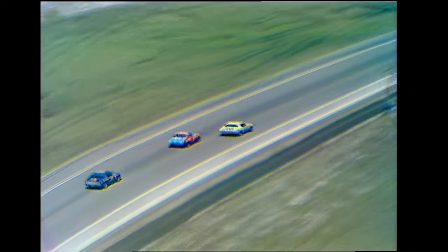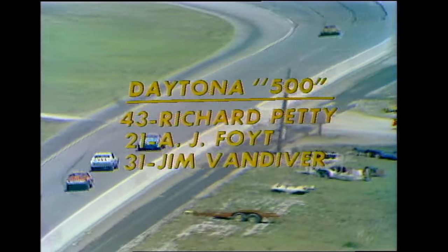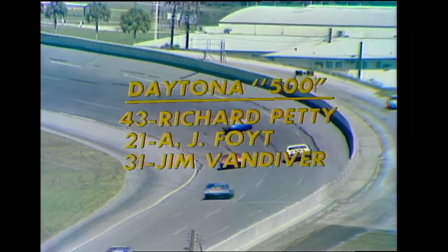This is Keith Jackson along with Chris Economacki. You're watching the Daytona 500 on ABC's Wide World of Sports. The leader, Richard Petty, in red and blue — he used to drive an all-Petty blue car, but now there's some red on it since he tied up with Andy Granatelli. In second place, A.J. Foyt. Richard Petty is due for a pit stop, and now as he's backed off the pace and slowing down, he is headed for the pits. As far as we can tell, this will be a routine stop for him.